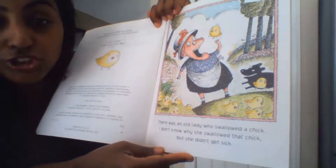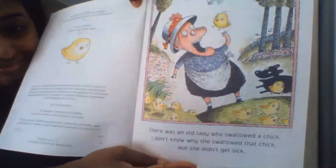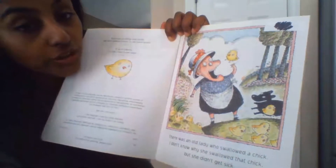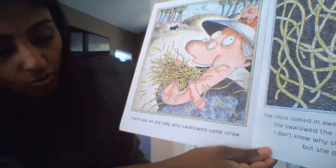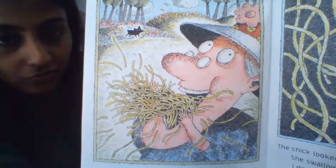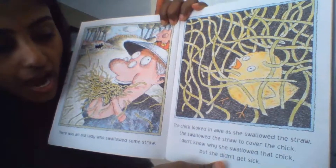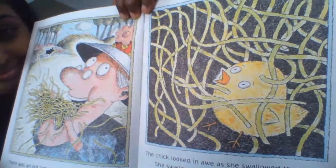There was an old lady who swallowed a chick. I don't know why she swallowed that chick, but she didn't get sick. You guys see that — she's swallowing a chick, so the first thing we know she swallows is a chick. There was an old lady who swallowed some straw. You guys see that she's swallowing straw. The chick looked in and out as she swallowed the straw — she swallowed the straw to cover the chick.